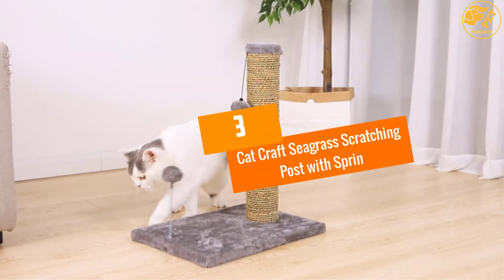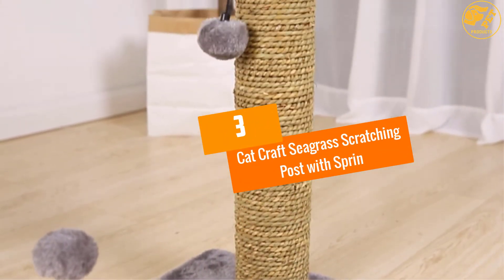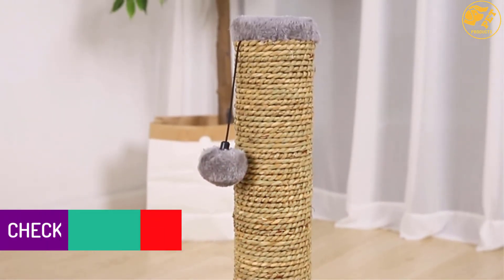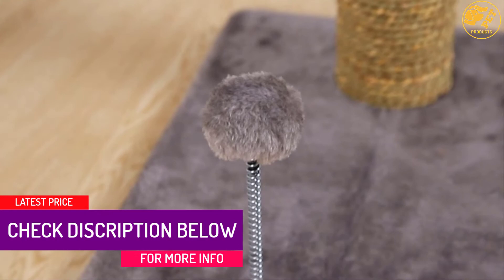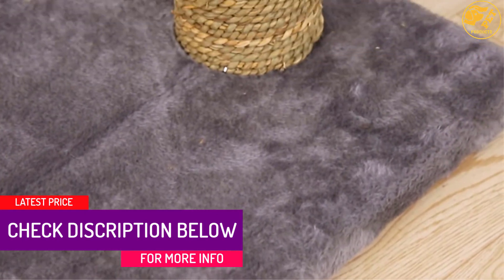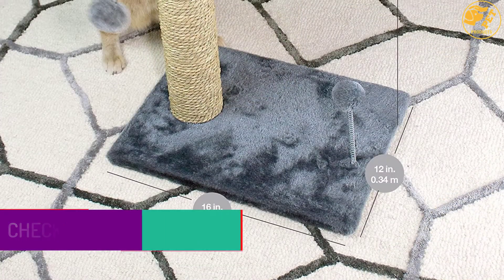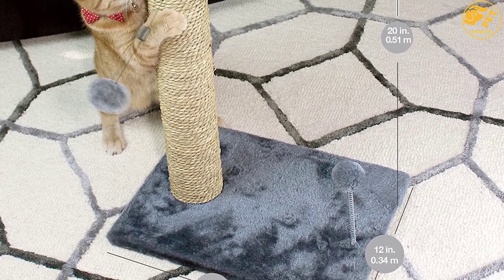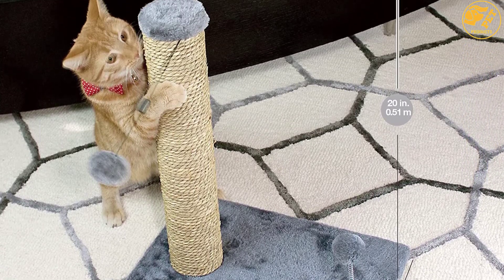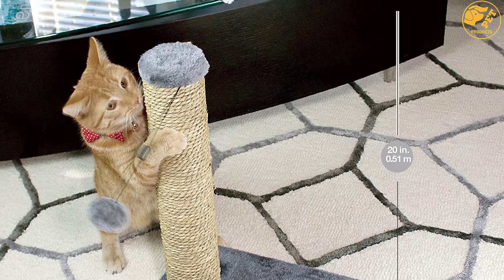At number 3: the Cat Craft Seagrass Scratching Post with Spring. Get this item that is 20 inches long to give your kitty a great moment in your home. The toy on it is interactive and will keep your cat busy. The base is wide so that stability is ensured as your kitty scratches on the product. A perfect way to ensure your cat is having fun while not causing damage is by getting this item.